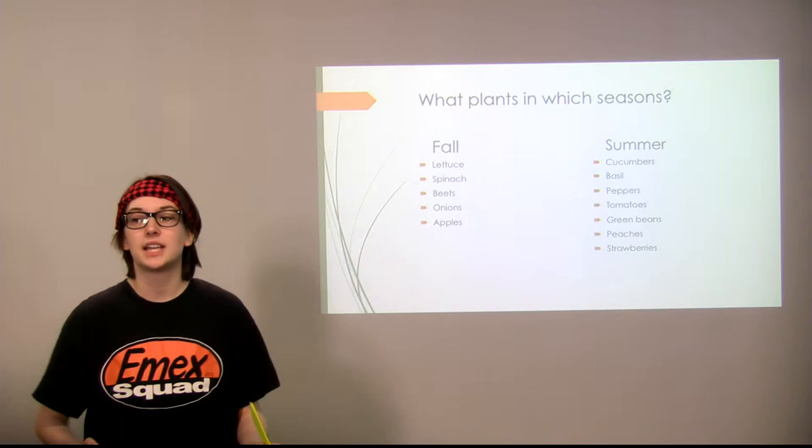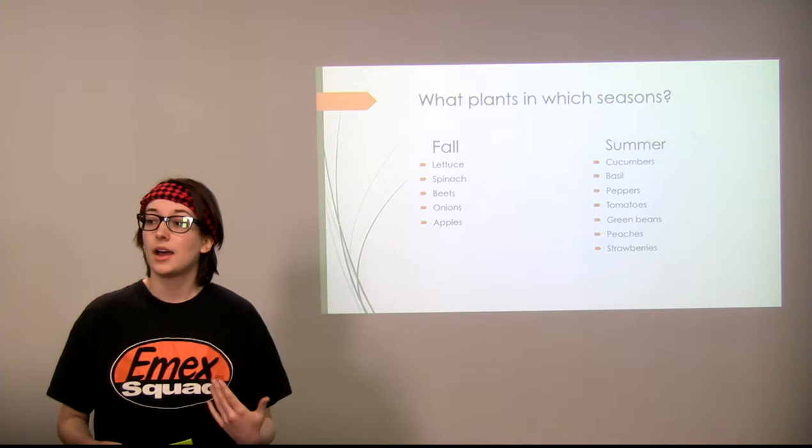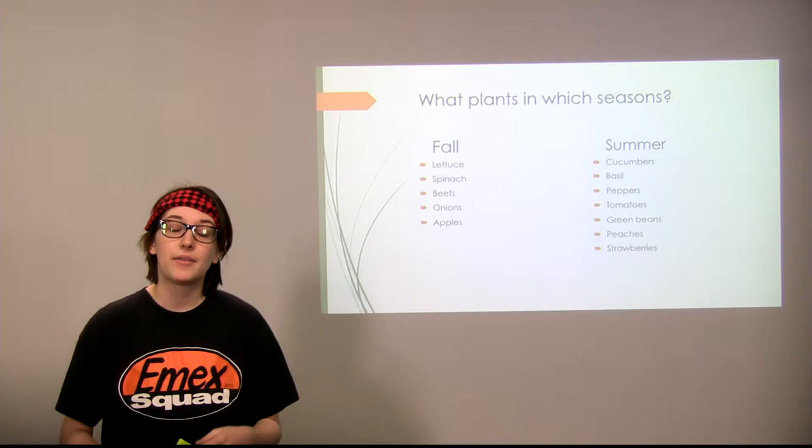In the summer you have a lot of your more tender plants such as cucumbers, basil, peppers, and tomatoes — things that usually have a lot of water content and are more sensitive to temperature changes. You also have a lot of your fruits in there as well.